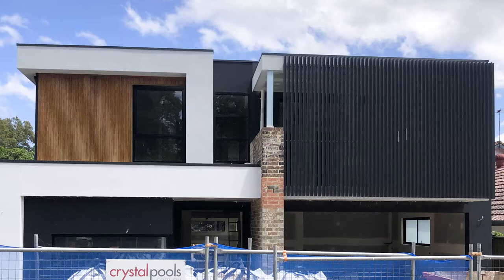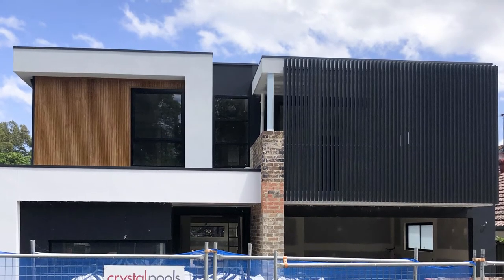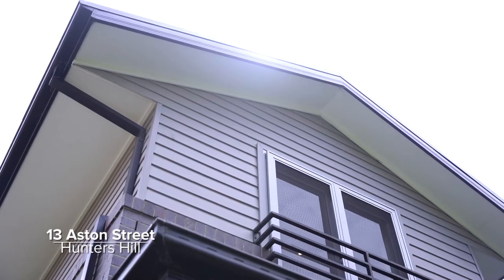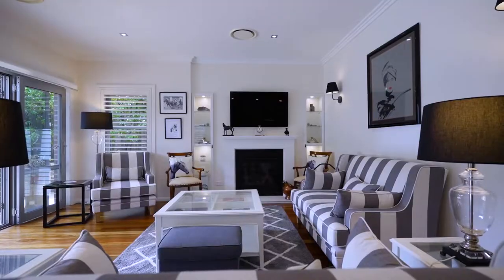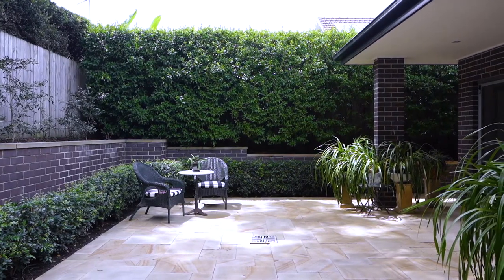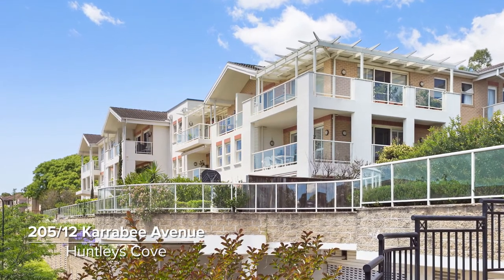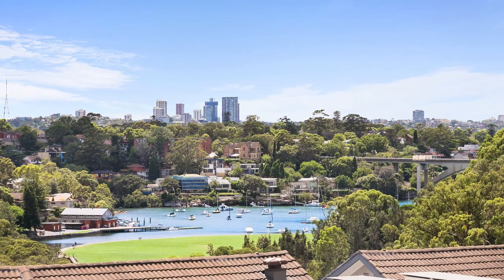There are some great listings coming up — we've got the finishing touches being put on 7 Leo Street, Hunters Hill, a brand new stylish designer property that's really exciting. And around the corner, 13 Aston Street is a fantastic low-maintenance four-bedroom family home in a quiet cul-de-sac location. If you're looking for an apartment, we have a fantastic three-bedroom property coming up in Huntley's Cove with resort-like facilities and north-facing views with a water outlook.